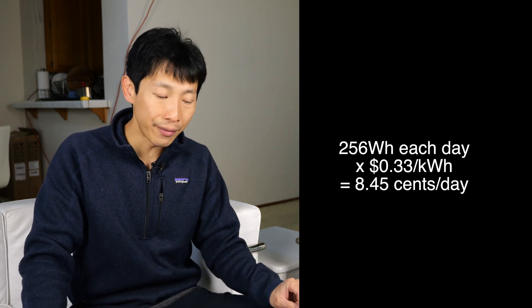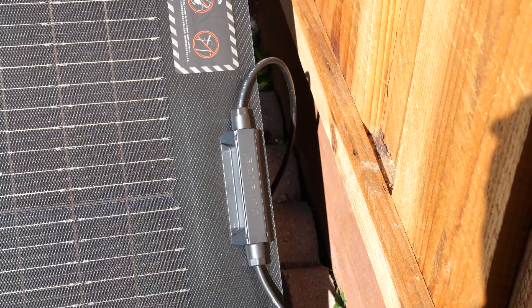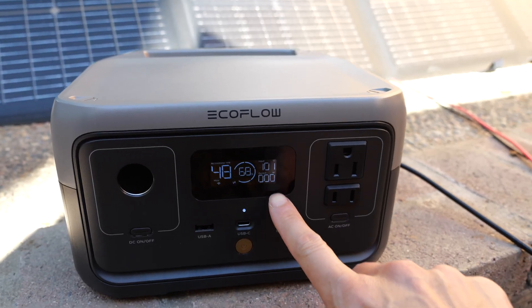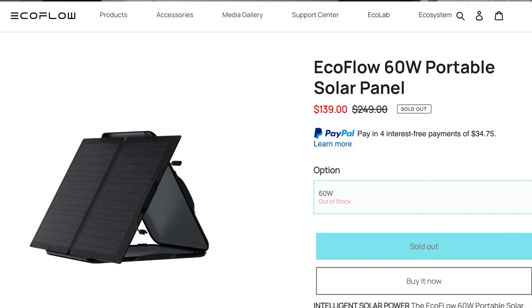Right here I have a 220 watt solar panel — it's way overpowered for the River 2, but I just wanted to show you that it does plug in and will provide up to 110 watts of solar power. I would recommend using a 60 watt panel. You want to take the capacity of this thing — 256 watt hours — divided by four, and you get 64 watts. This means with a 60 watt solar panel and full sun, you're going to fully charge this within four hours.